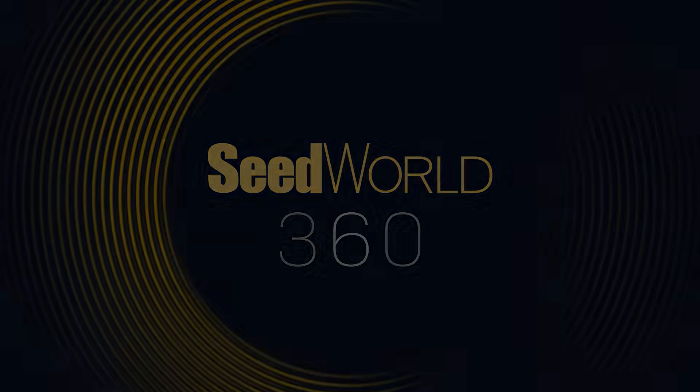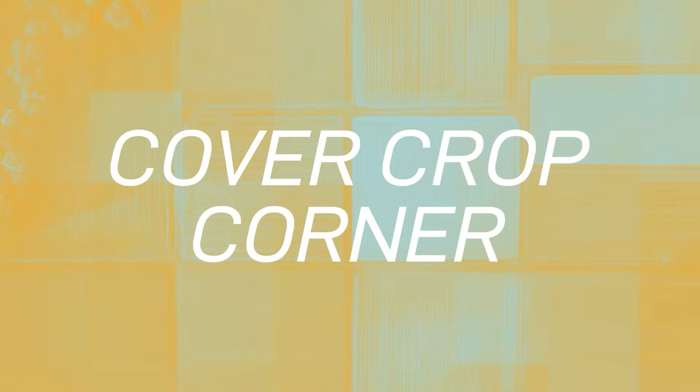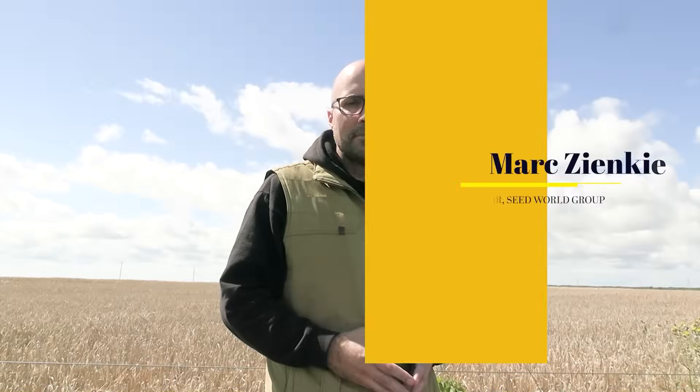Welcome to SeedWorld 360. I'm Mark Zinkiewicz, Senior Editor with SeedWorld Canada.